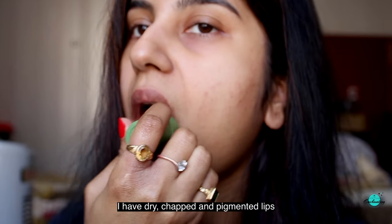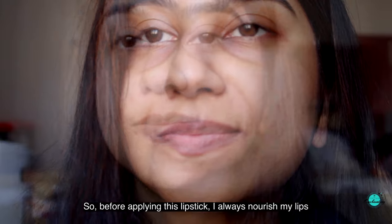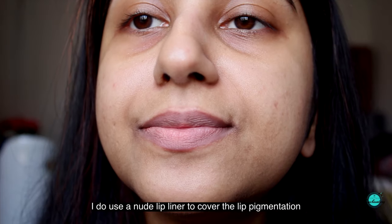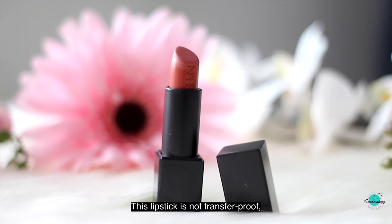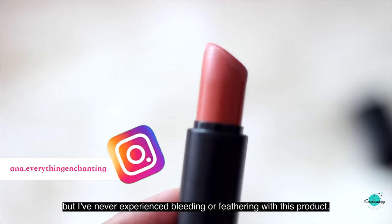I have dry, chapped, and pigmented lips, so before applying this lipstick I always nourish my lips with a hydrating lip balm. At times I do use a nude lip liner to cover the lip pigmentation and enhance the lipstick shade, but it's not required at all as Jane has a great color payoff. This lipstick is not transfer proof, but I have never experienced bleeding or feathering with this product.